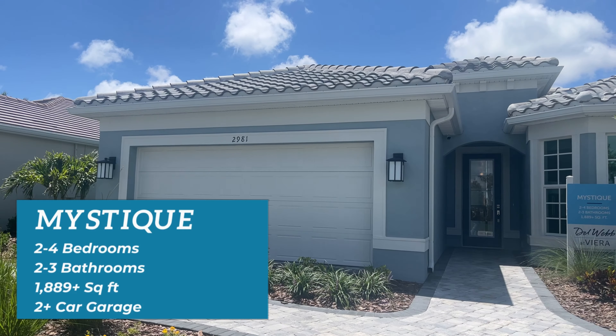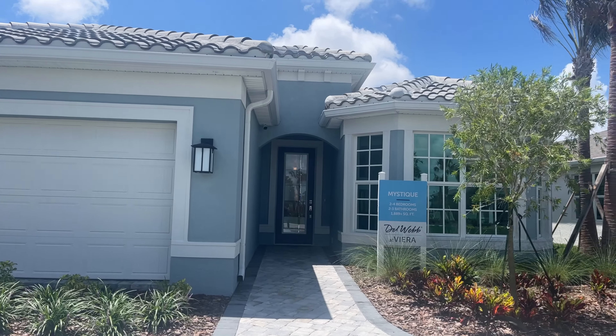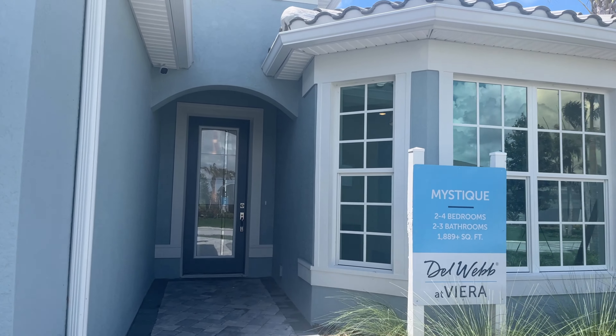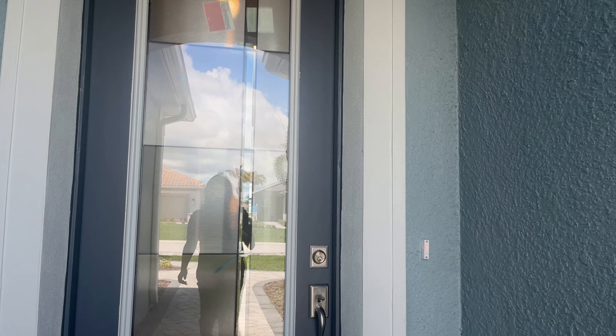Next on our list is the Mystique model, offering two to four bedrooms, two to three bathrooms, starting at 1,889 square feet. It has a two-car garage with the option to add a third.